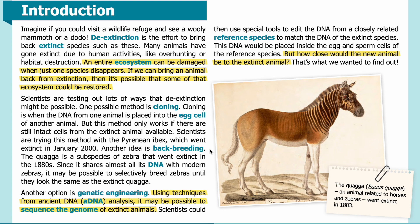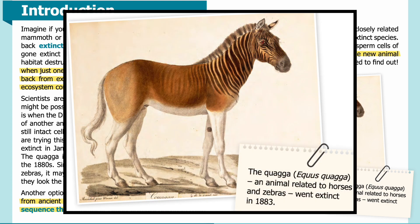Another idea is back-breeding. The quagga is a subspecies of zebra that went extinct in the 1880s. Since it shares almost all of its DNA with modern zebras, it may be possible to selectively breed zebras until they look the same as the extinct quagga. Here is an artist's rendering of the quagga — Equus quagga — an animal related to horses and zebras which went extinct in 1883. You can see zebra-like stripes along its head and neck, a brownish color along the back and hindquarters, with white legs.